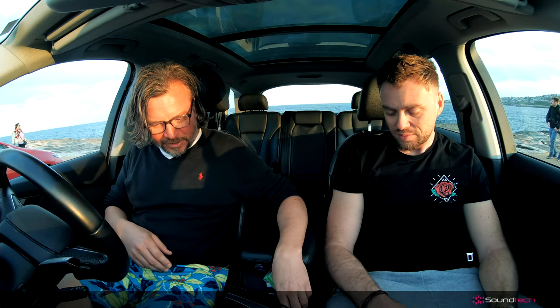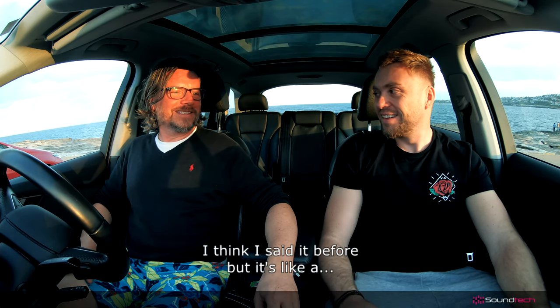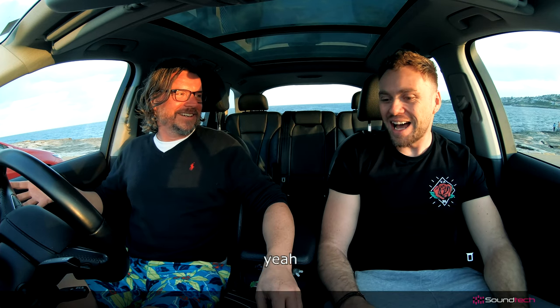Can we listen to something? Yeah, let's put something on — my favorite song at the moment. And if I want to, I can add some bass. It's pretty crazy, actually it's great. It's like being at a concert. It's an incredible system — it's probably better than most really high-end systems like Bang & Olufsen or Bose, and you can do much more with this.